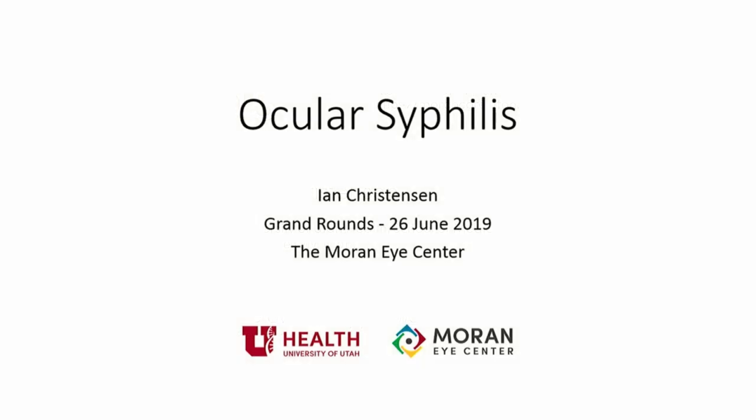Alright, if you could go ahead and get seated, we're going to get started. We're really lucky this morning to have four of our amazing fourth-year rotating medical students presenting interesting cases. To start us out, Ian Christensen is one of our Utah medical students who's going to be talking to us about ocular syphilis. Ian was born in Provo, moved to China after a couple of weeks, and spent some time traveling with his family in the foreign services. Welcome, Ian.